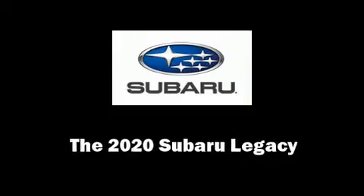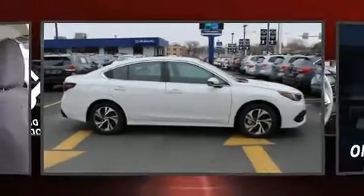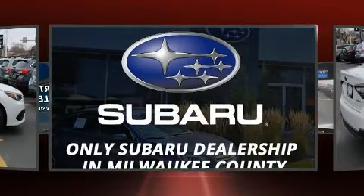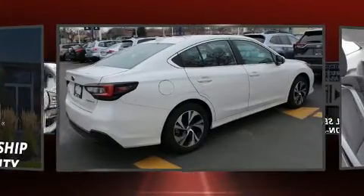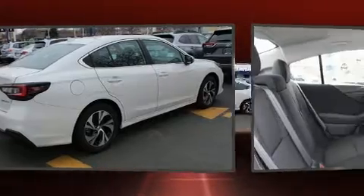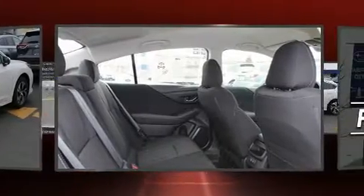Step into the 2020 Subaru Legacy. This four-door, five-passenger sedan will allow you to take command of the road with confidence. Smooth gear shifts are achieved thanks to the efficient four-cylinder engine. And for added security, dynamic stability control supplements the drivetrain.